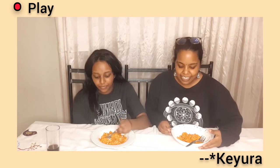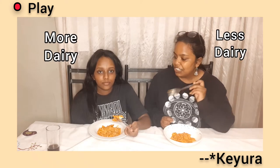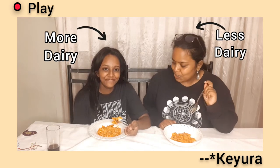My cousin had work in the morning so she couldn't stay for the second tasting. My sister made her version of the Gigi Hadid no-vodka pasta — she added a bit more cream and parmesan to hers. I'm not a dairy person so I didn't add any parmesan or extra cream.